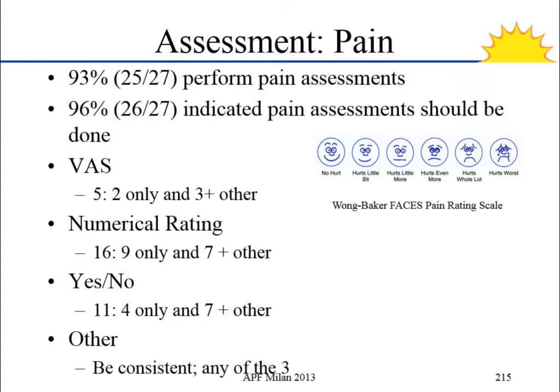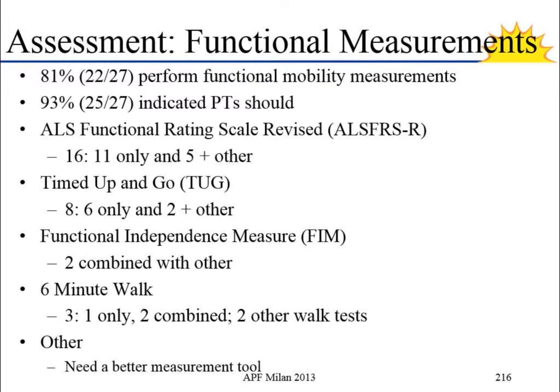The next one was pain. There was a slightly higher discrepancy: 96% said we should be asking about pain, which was a little higher than what people say they actually are asking. A numerical rating scale came out as the tool we should be looking at. Functional measurements — 93% said PTs should be asking about functional assessment. When it came to what tool we should use, the majority said the ALSFRS-R, but it was also noted that therapists aren't always the ones administering that in clinic, and we probably need a better tool specifically for physical therapists.